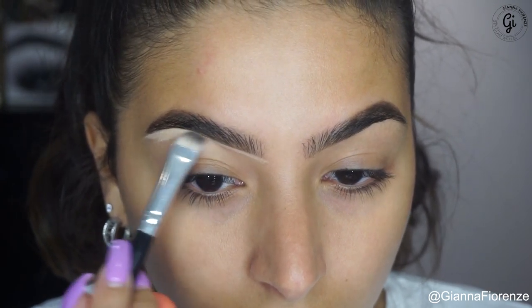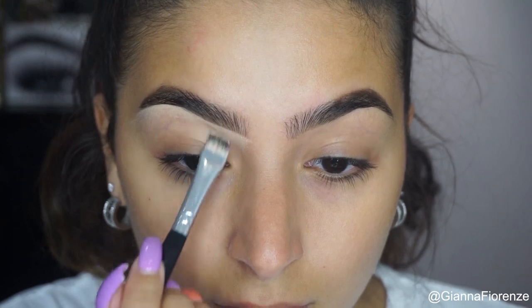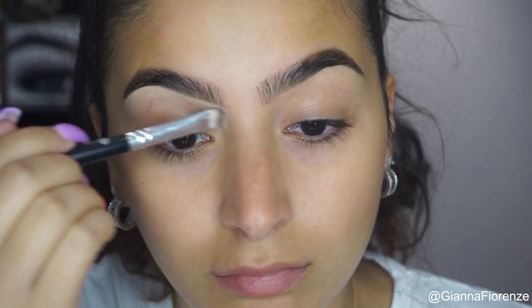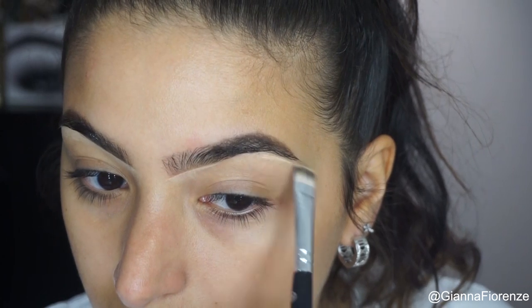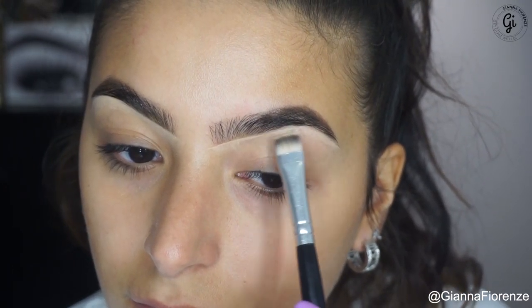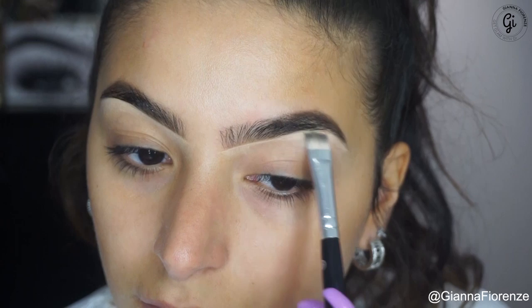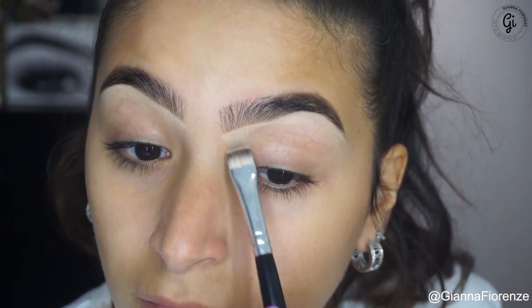I think this is NC 25 and I'm just using a flat brush to blend that out. I've been using this brush forever — I just can't get rid of it or move on to a different brush. I've seen so many similar brushes but these bristles are amazing, and they don't even make this brush anymore. I don't think the company really exists anymore, or at least they don't make these makeup brushes anymore. Anyway, moving on — concealing this whole brow.